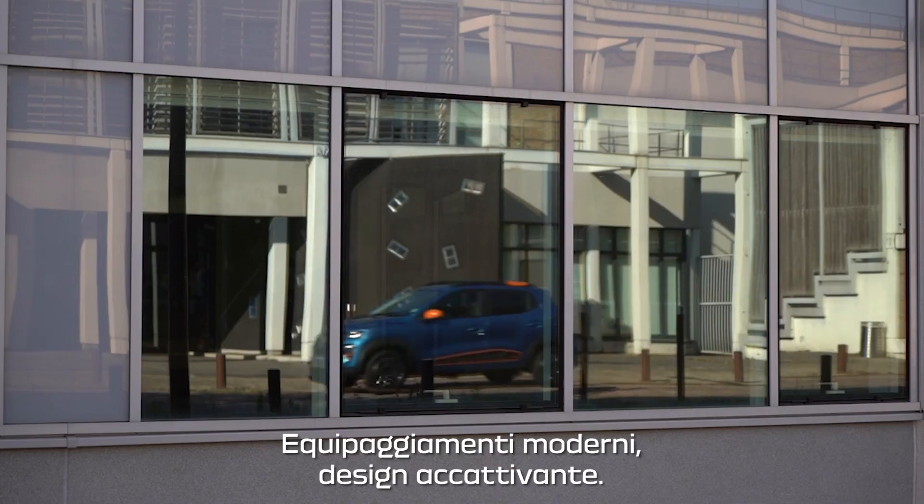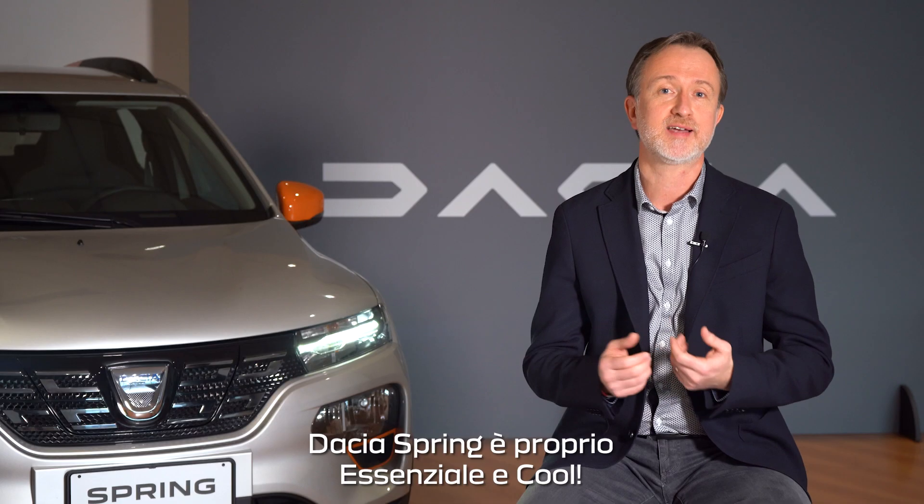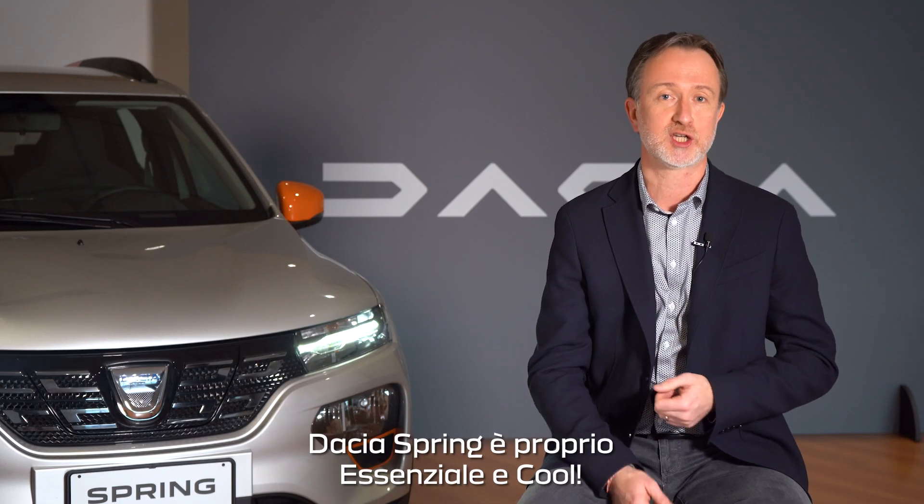Modern equipment, nice design — Dacia Spring is definitely essential and cool.